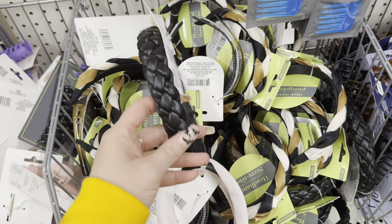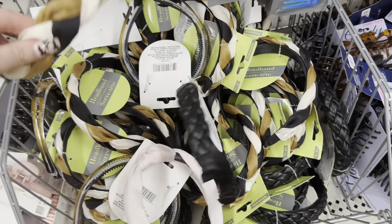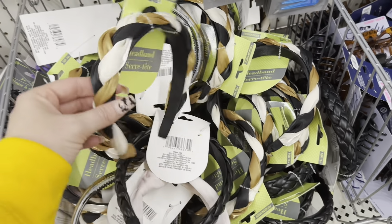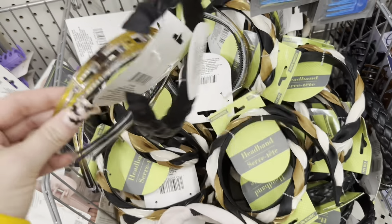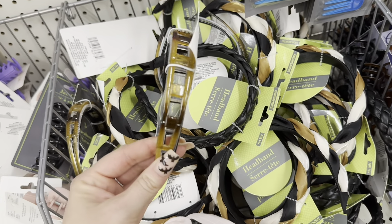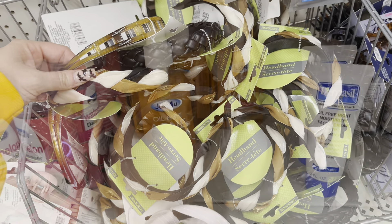Look at these adorable headbands — I've never seen these before. I love the faux leather, the black leather, and this braided one with like the gold and sheer fabric — these are really pretty. And then they've got a three-pack of plastic headbands in black, brown, and cream — those are cute.